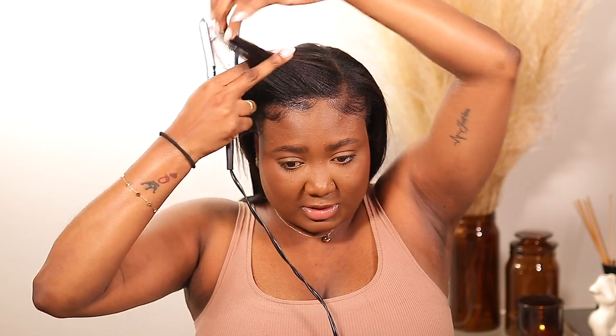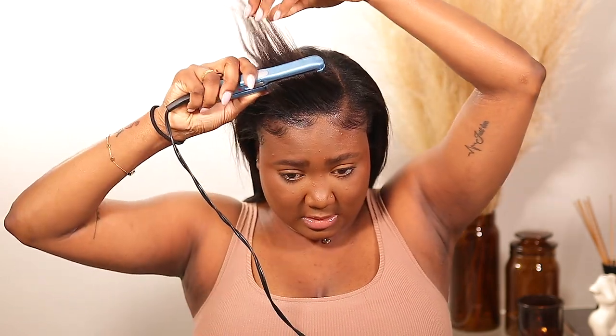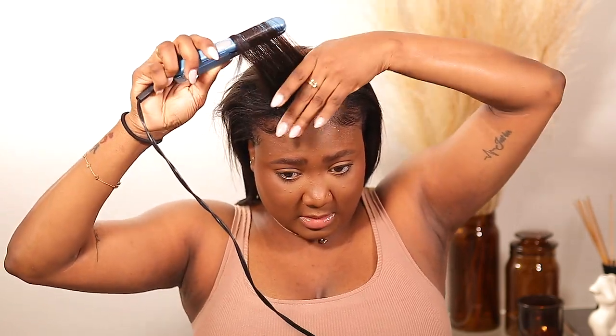I'm going to use this travel-size product — the baby size one — and just give it a little bit of body.